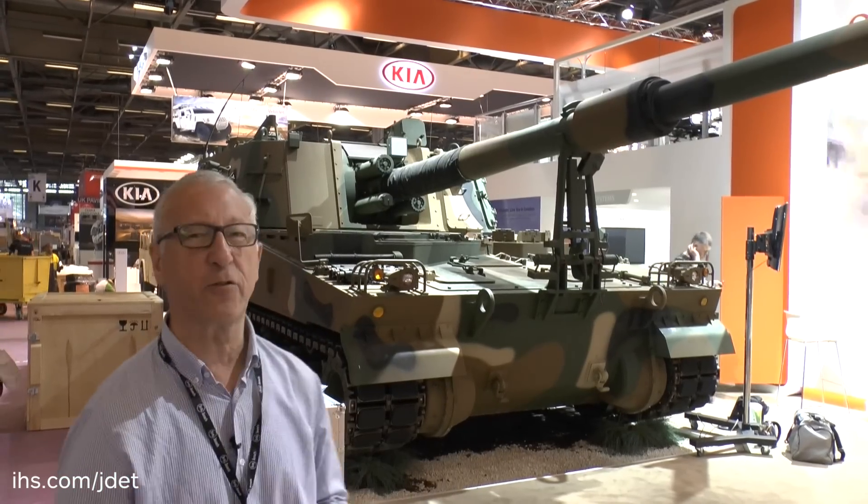This particular vehicle has done some trials in a European country. The first country to use it outside of Korea is Turkey, and they manufacture a version for the Turkish land systems called FАТINA.